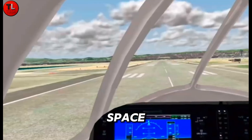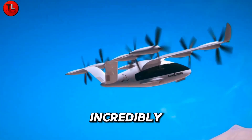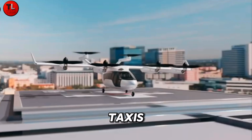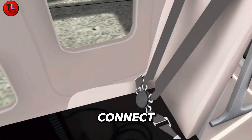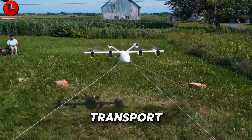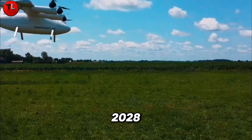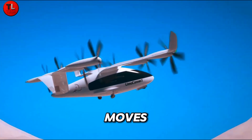Depending on weather and space, it can take off vertically or conventionally, making it incredibly versatile for urban air mobility. From air taxis and medical evacuations to cargo transport, the Limeconnacht opens endless possibilities for safe and sustainable air travel. Now in the certification phase with Transport Canada, it's expected to take to the skies commercially by 2028 — redefining how the world moves through the air.